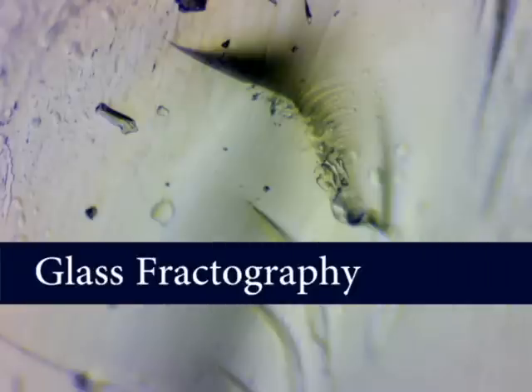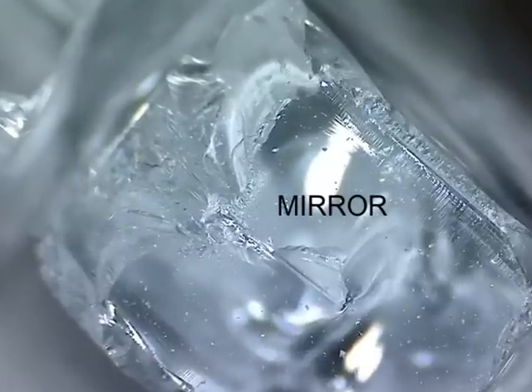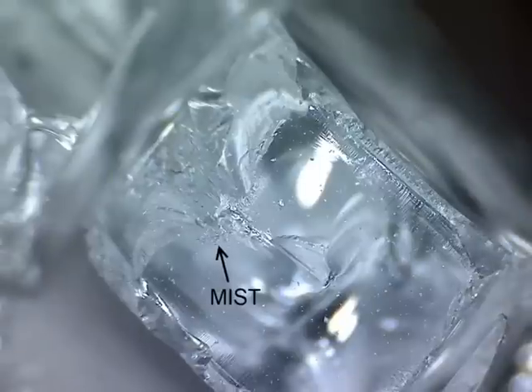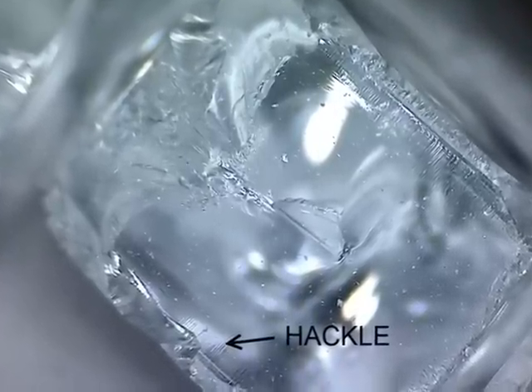The science of glass fractography studies the breakage of glass. When a crack first occurs, it propagates from a flaw, like the flaw created by our nickel sulfide inclusion. The crack surface nearest the flaw is often mirror smooth — it's called the mirror. As the crack picks up speed, the crack surface becomes foggy with microscopic dots, called the mist. The crack gains more momentum and creates more surface to dissipate its energy. These distinctive parallel grooves are called hackle, and are often found where the crack breaks free at the face of the glass.